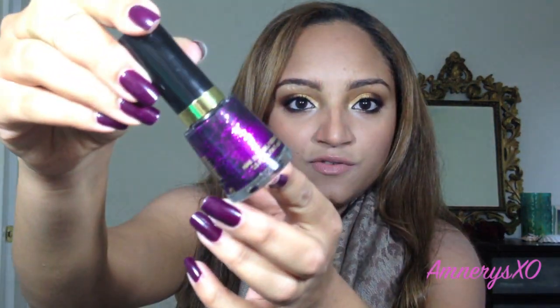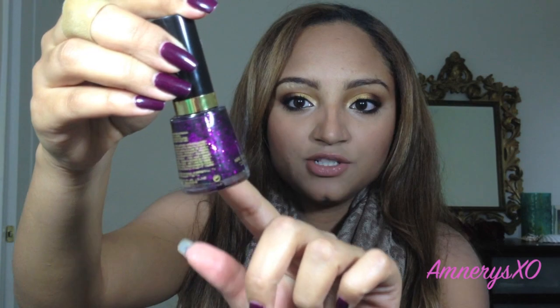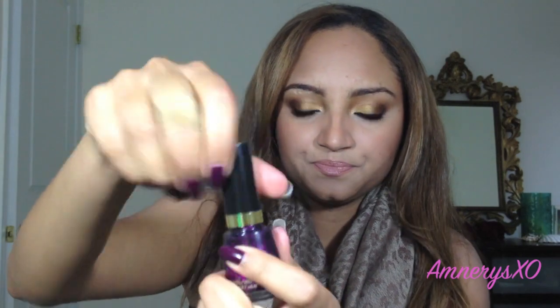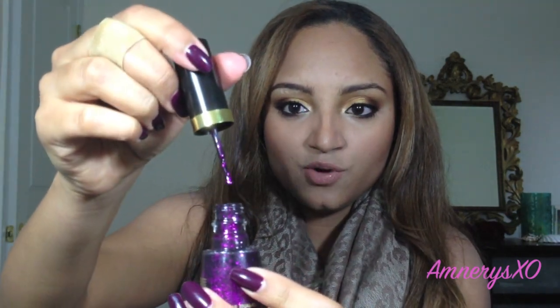You only need two coats to get what you see in the bottle. The only thing is that I wish you could see more glitter, because the glitters are kind of gathered up all around the bottle, and when you take the nail polish out, I don't feel like you get as much glitter as you'd want. But it's nonetheless a beautiful color, and I highly recommend it.